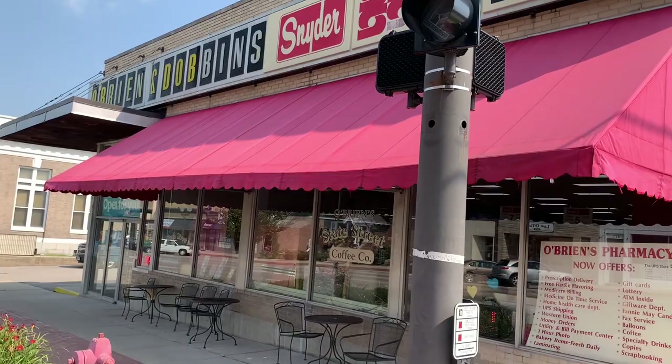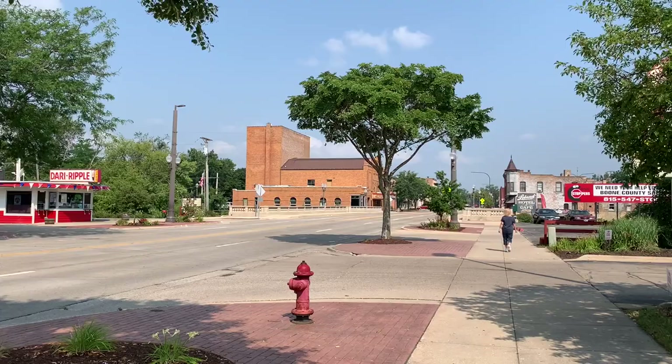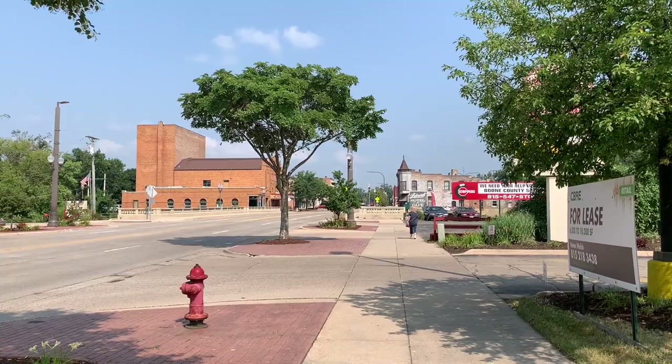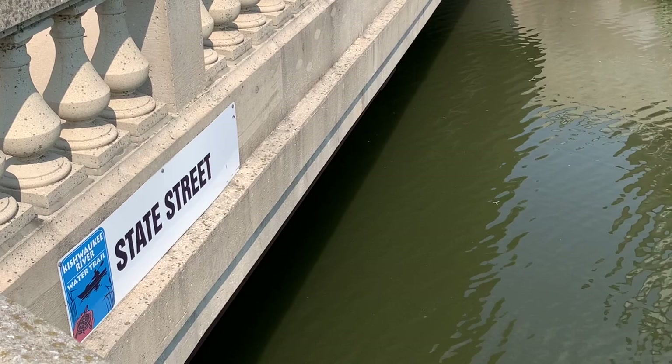Just up the street from the fire department, there's the Dairy Ripple, and it's right by the bridge where Melody and I came up from the park. Now we're going to cross the bridge and proceed down this way in Belvedere looking for more murals. There's a building across the way right on the water — it does say Hotel and Cafe. Don't know if it's still in business or not. We're going to take a walk across and see. This body of water is the Kishwaukee River Water Trail.